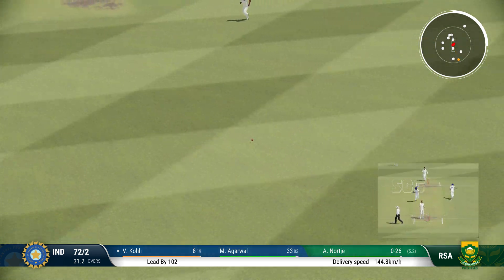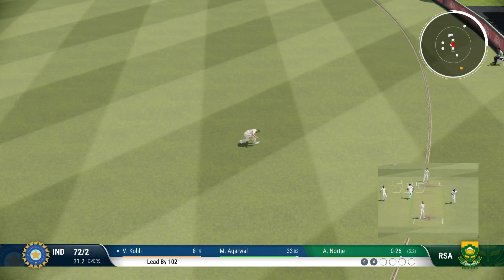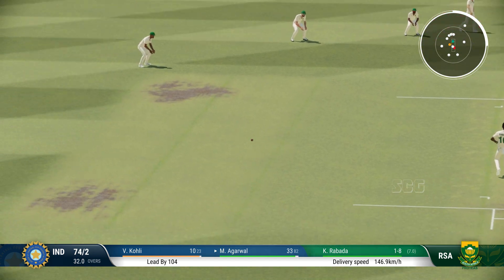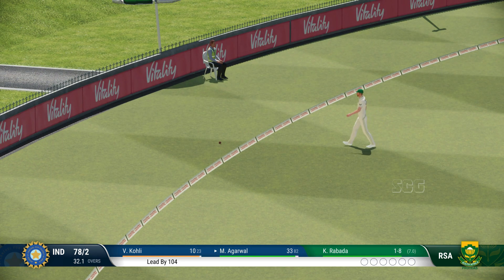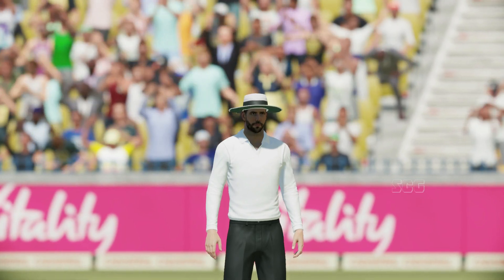Good shot, found the gap. A couple on offer here. Four runs in fine style off the front foot — that's textbook perfect. A lovely drive through the covers. There was no need for the fielders to chase that.